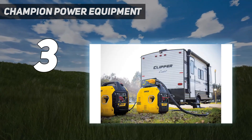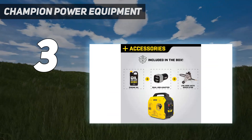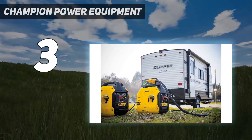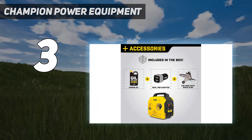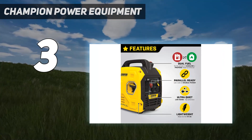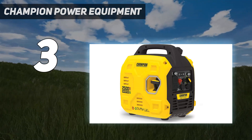It includes two 120V household outlets, a 12V cigarette lighter outlet, and an adapter with two USB ports to power your smartphone, tablet, or laptop. It does have a long run time — up to 11.5 hours on gasoline and 34 hours on propane. If you do need extra power, you can run two units in parallel to double the output power; however, this adds to the overall cost.